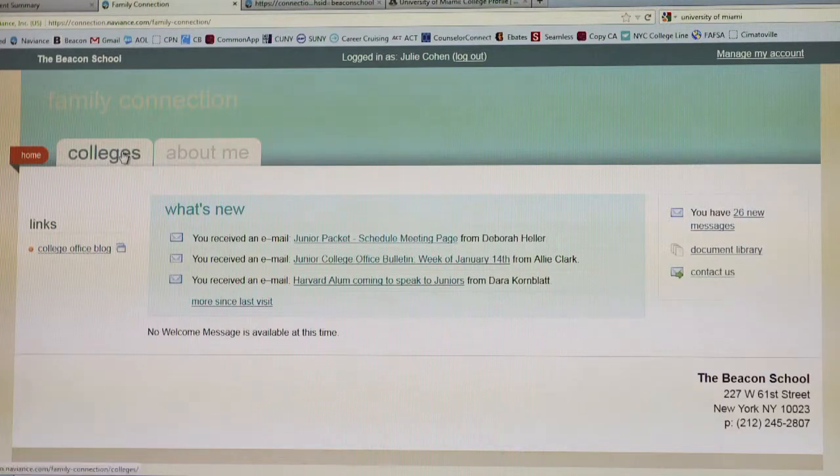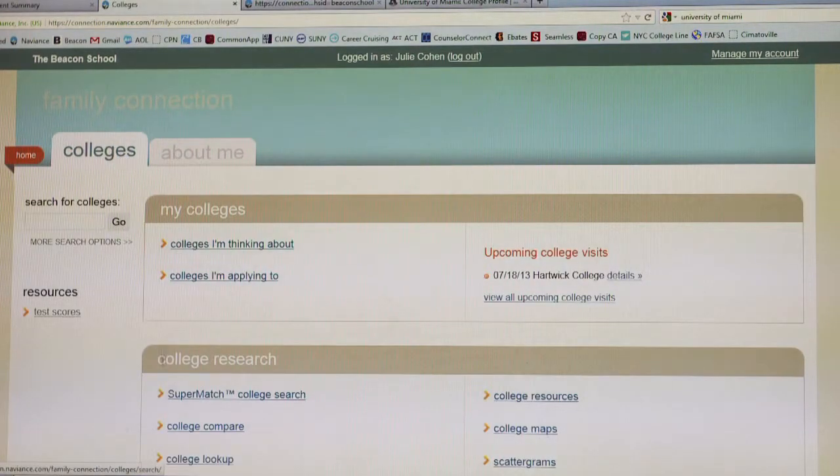I had to figure out the must-haves I wanted in a college. Let me show you what I mean. Click on the college tab, and from there click college search.